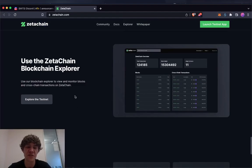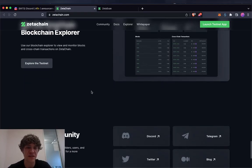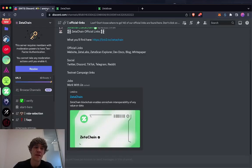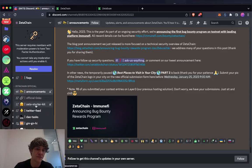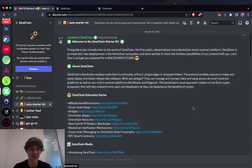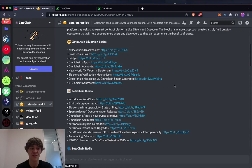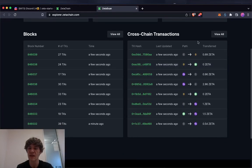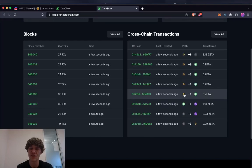You can use the Blockchain Explorer to explore the testnet — it's used to view and monitor blocks and cross-chain transactions in the community. I'm in their Discord. They show you the starter kit and they have things called Zeta Points. This is Jonathan, who I met at the meetup — very nice guy. ZetaScan shows you the path from which network to which network.